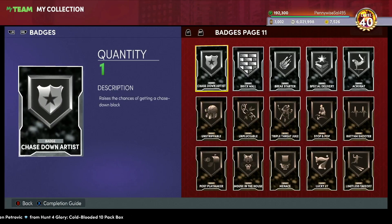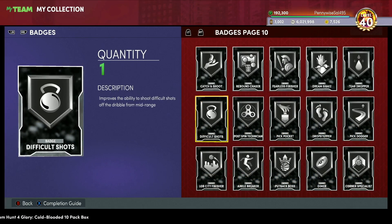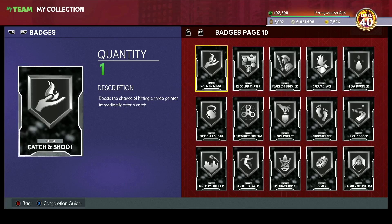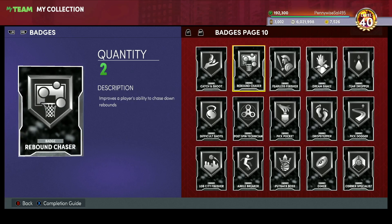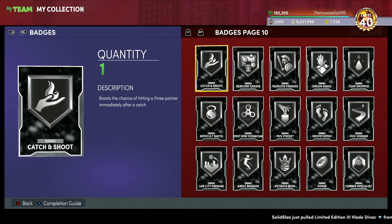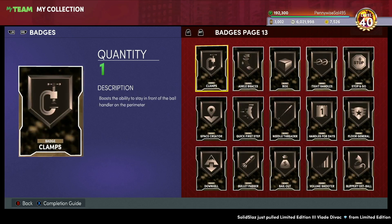I'm looking at a lot of silver badges because silver tends to be the most expensive. Bronze and silver badges are about the same base price right now, but when a card needs Hall of Fame, Gold, or Silver of a certain badge, silver usually goes for the most. That's why I'd say invest in silver badges over bronze — though bronze are really good too.